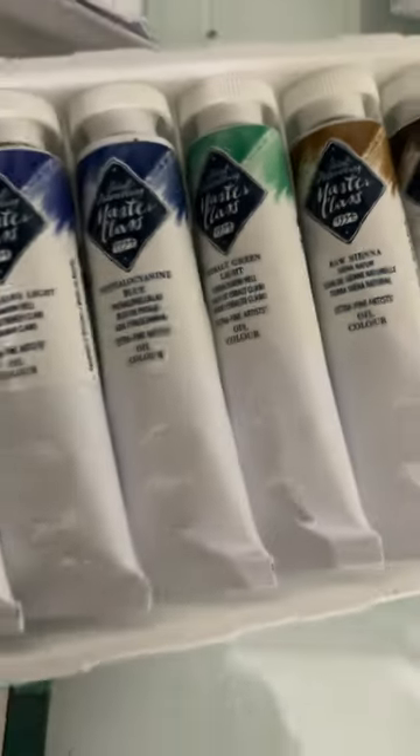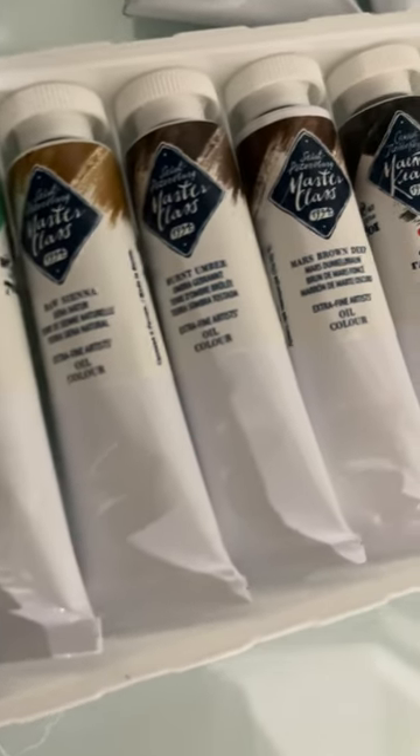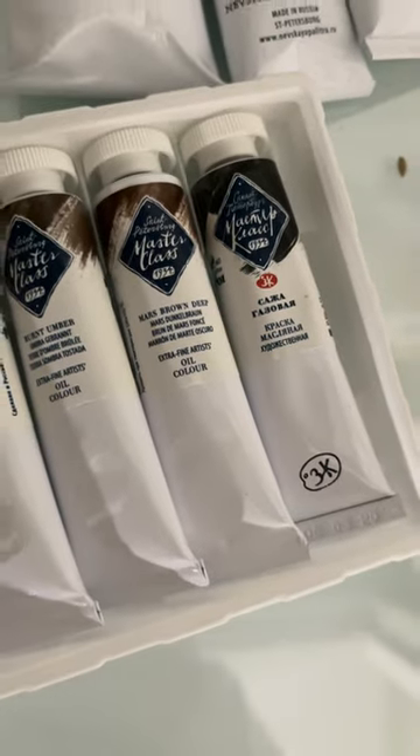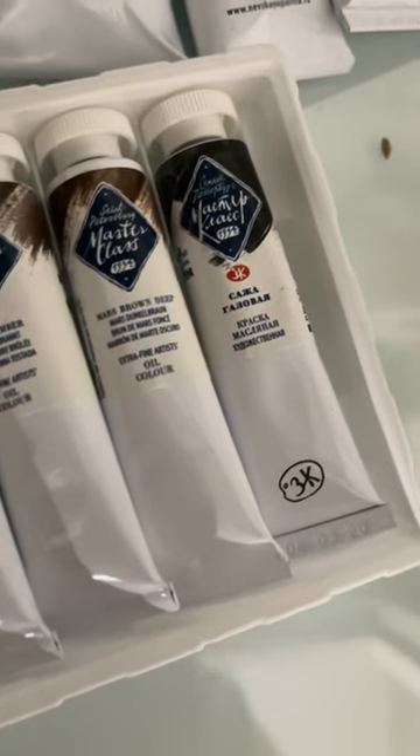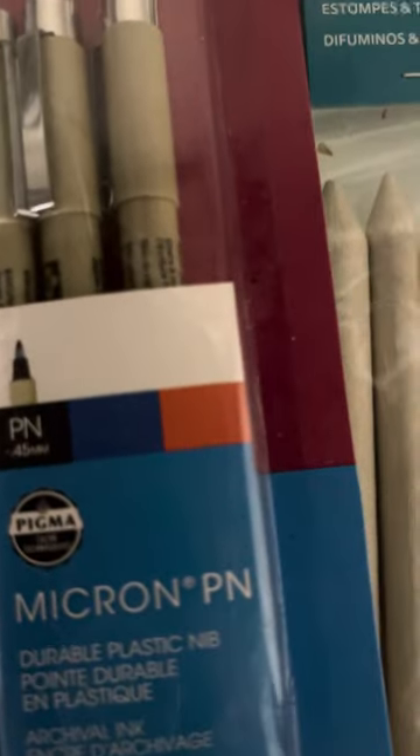I need to freaking organize this. Kova green light, Rossiana burnt amber, Mars Brown Deep, and Lamp Black — so that's what came in this set.